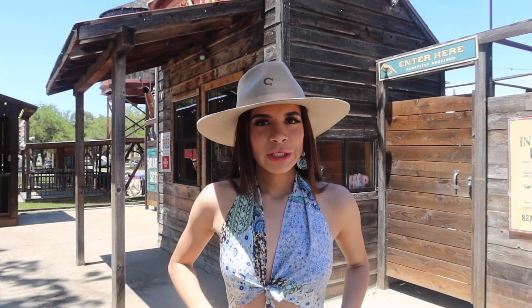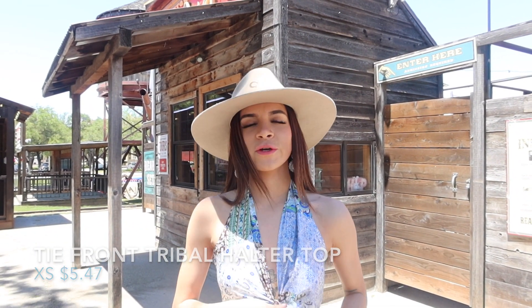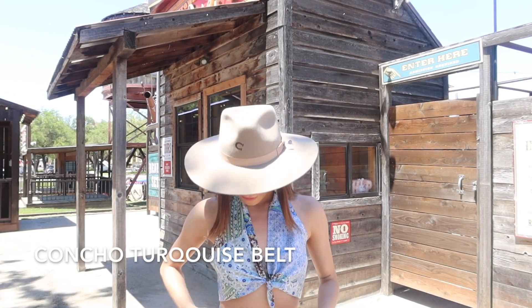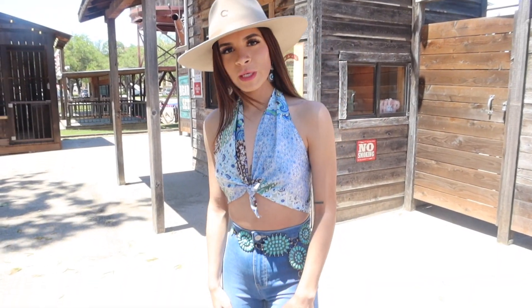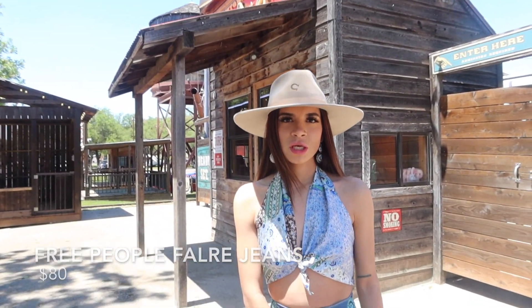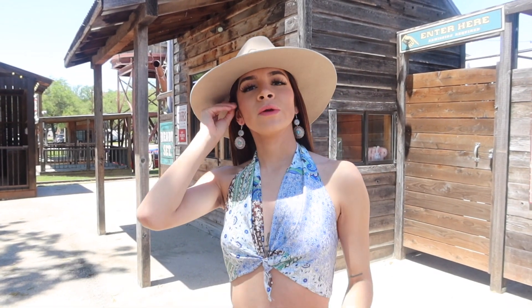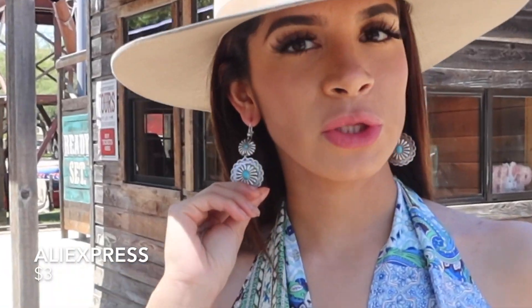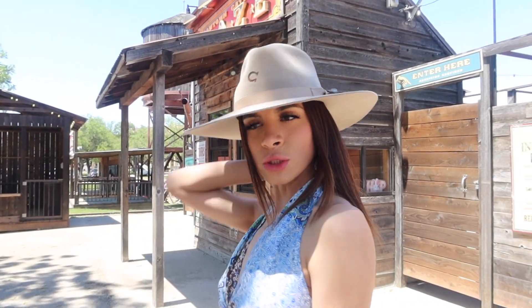So outfit number one — of course the top is from Shein and it was like $5.50. It tightens from the front and then the belt is a control belt. My jeans are from Three People, I believe they were like $80. My hat is like a Charlie hat and my earrings are from AliExpress, they were $3. It's also open in the back.